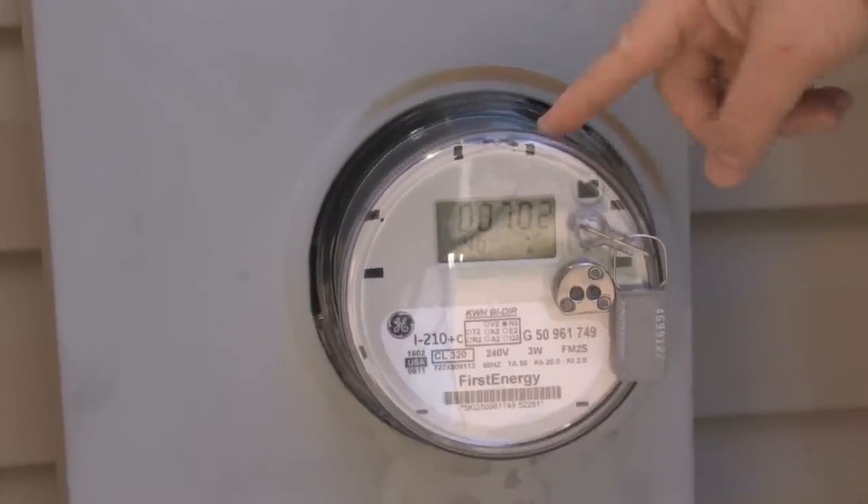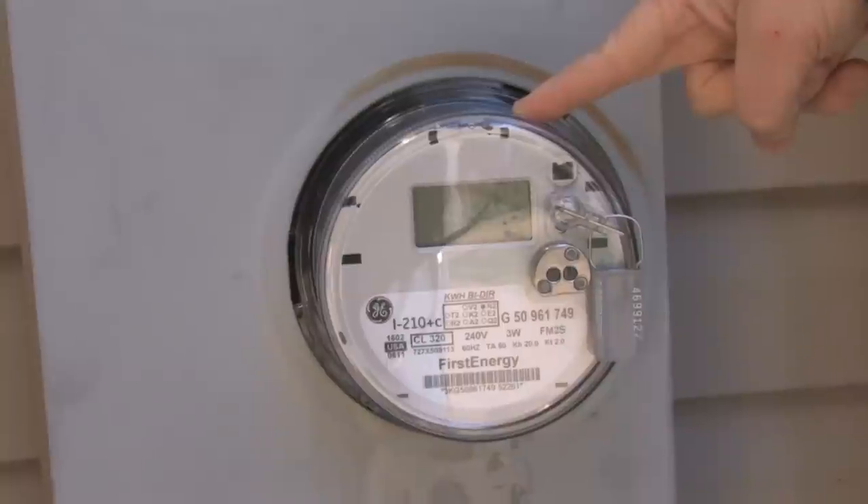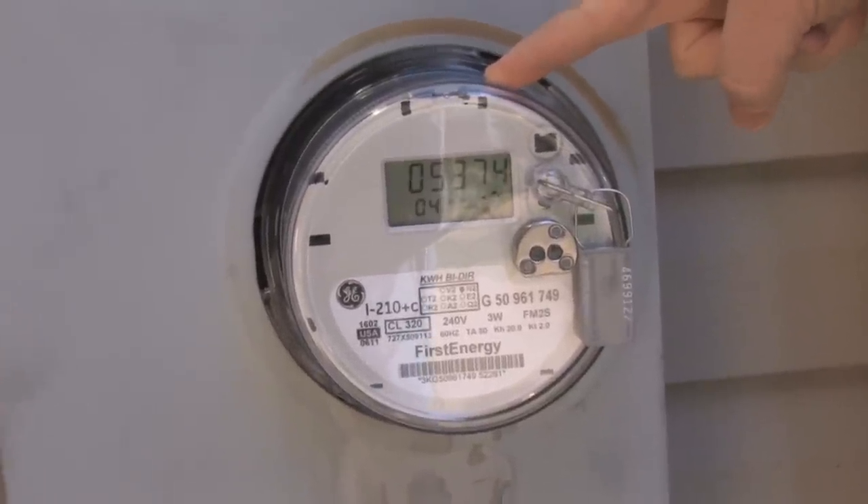Penn Power actually came out and put in this net meter, which has the ability to run forwards and backwards depending on how much energy I'm producing and how much I'm using. When people combine solar energy with an electric vehicle, you see a multiplier effect on the investments they've already made. Not only have you created a really fantastic advocate, but you've also seen a different return on the investment — it's really important to understand how people multiply by embracing these new technologies.